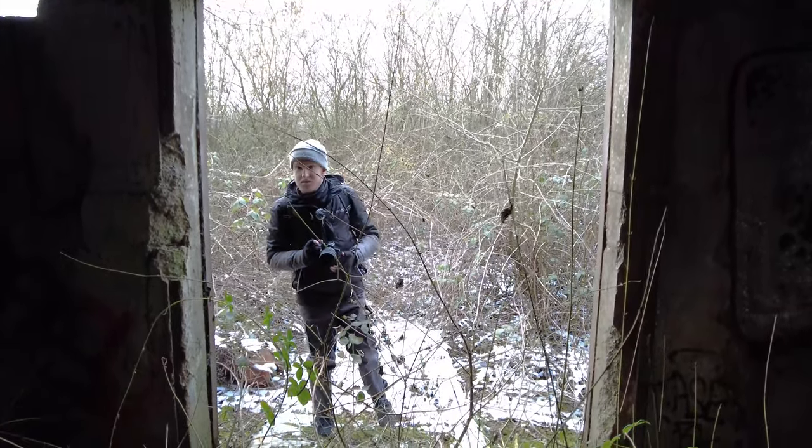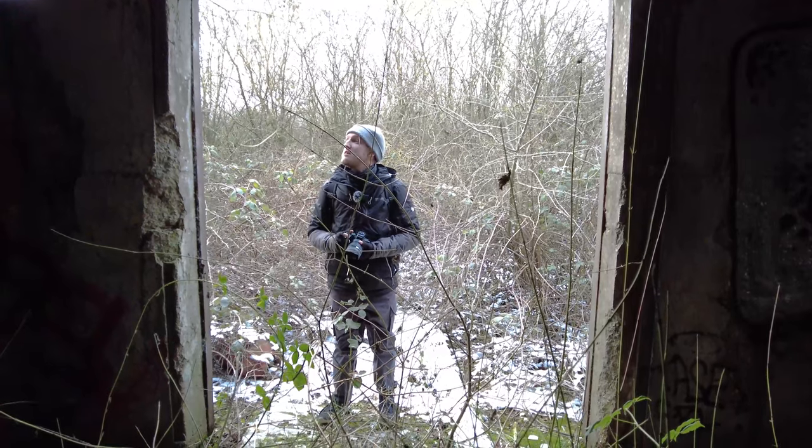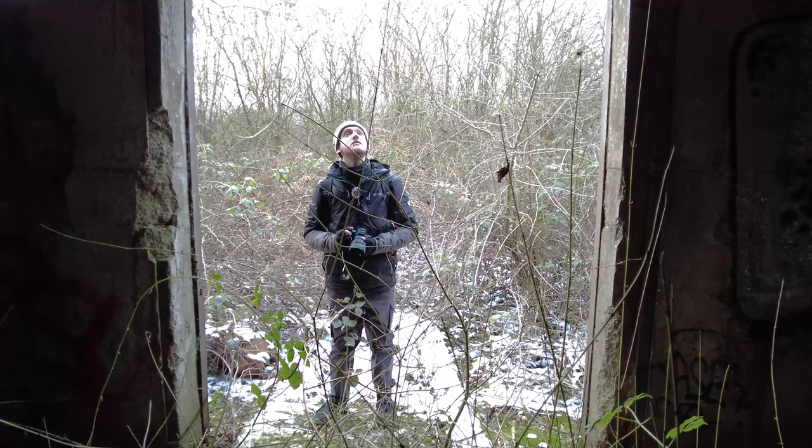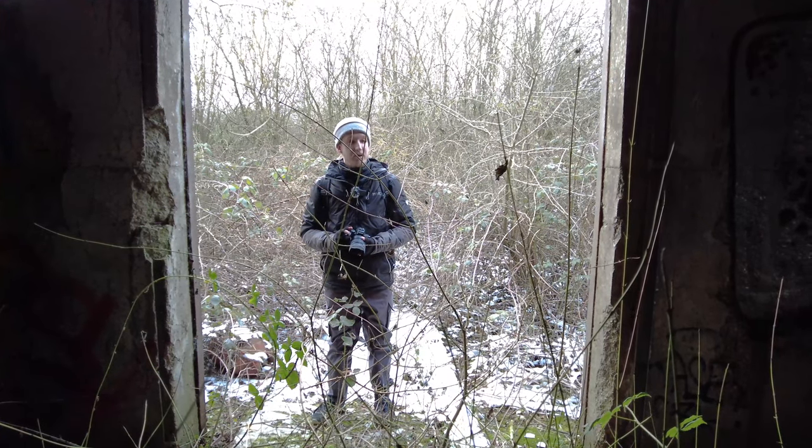Oh, pretty cool — big old bunker. Saw all this concrete crumbling away. Very big, impressive.